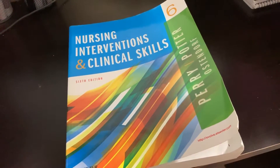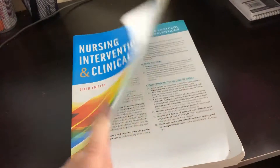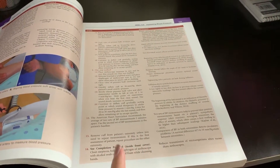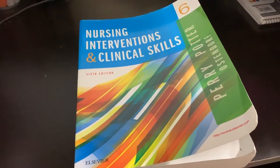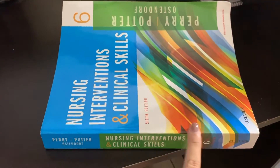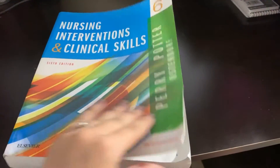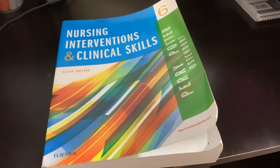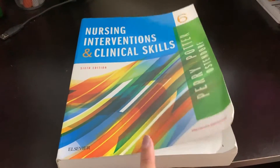This next book was also required by my nursing program — it's Nursing Interventions and Clinical Skills, basically my lab book for the program. I actually bought this one off eBay and got it for $16. It's in perfect condition with just a little bit of signs of wear. I also recommend checking out eBay because you can get a very good price.